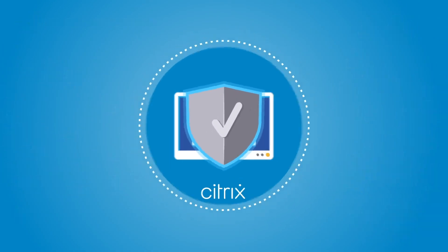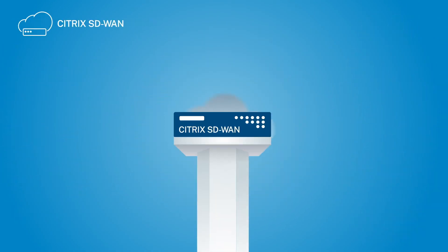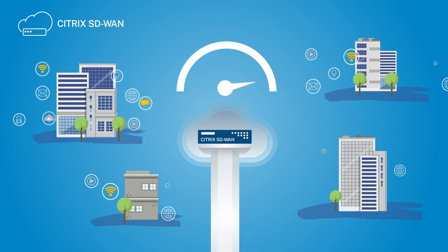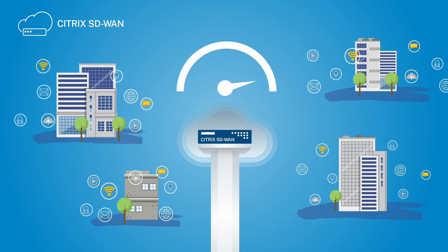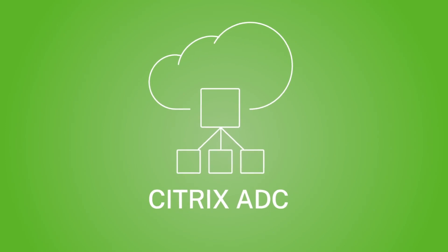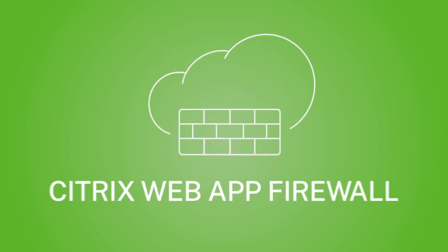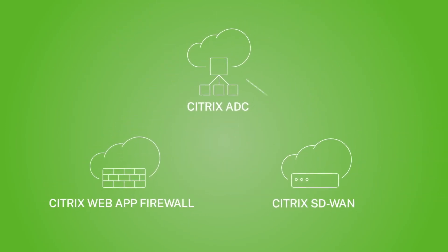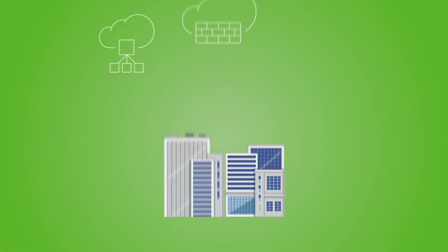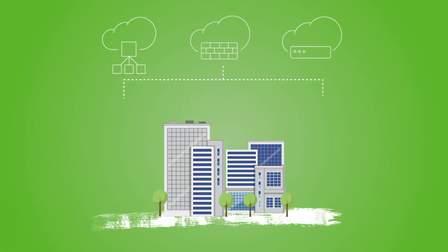To connect your hybrid cloud and remote sites to AWS, Citrix SD-WAN creates a secure, high-performance WAN that ensures fast app performance and reliability. Together, this powerful combination of Citrix app delivery and security solutions and AWS means your apps are faster, more secure, and always on as your AWS capacity grows and bursts.